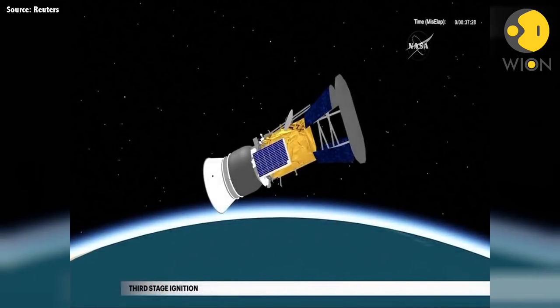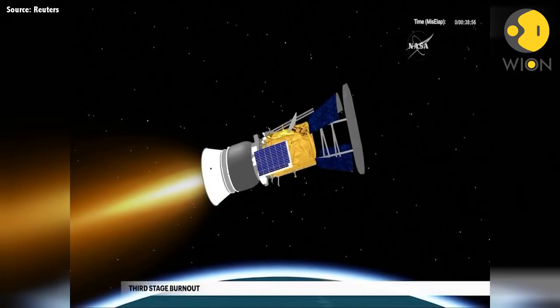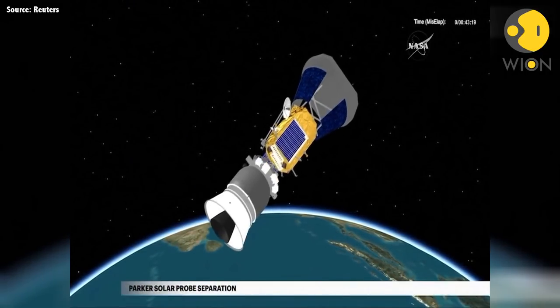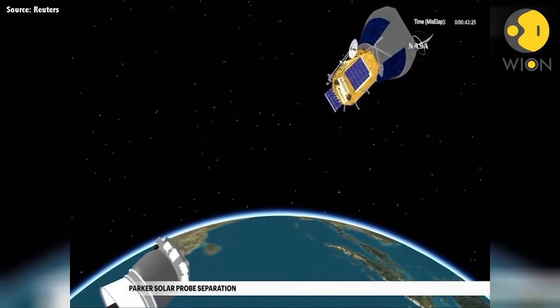20 seconds later, the third stage is ignited. Approximately 1 minute, 29 seconds later, burnout of the third stage solid rocket motor occurs. At 43 minutes, 10 seconds, the third stage releases NASA's Parker Solar Probe spacecraft on its journey to the Sun. Go to the Sun.